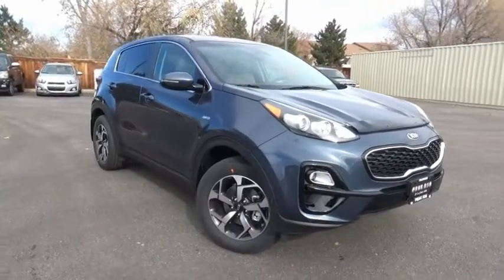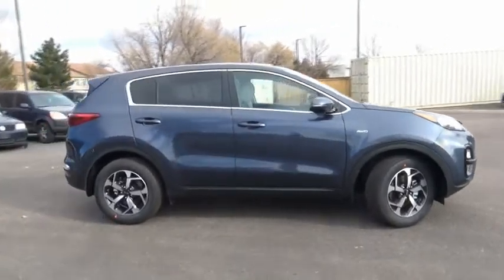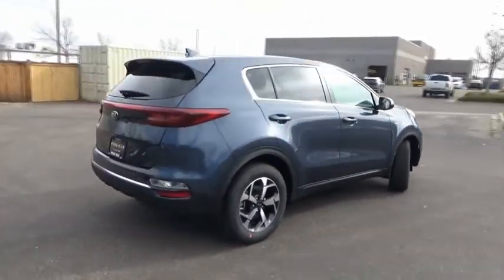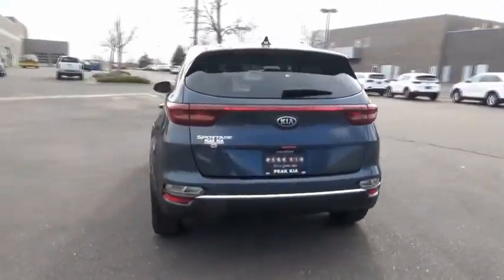Take a ride in the 2020 Sportage. With its sleek and stylish exterior and its roomy, feature-laden interior, the Sportage both looks good and performs well on the road. This vehicle has less than 100 miles.